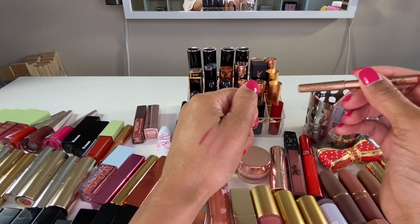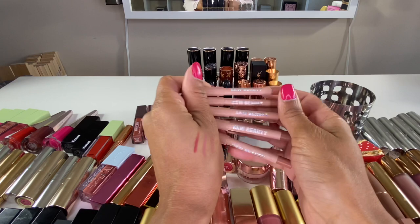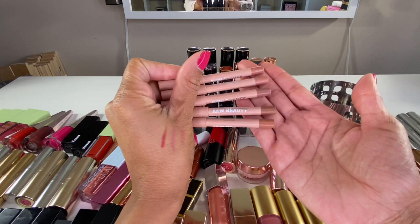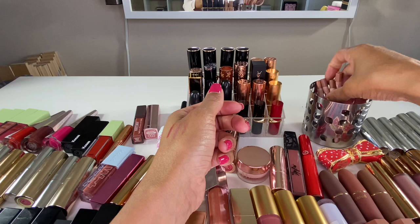Here's a mini lip liner from Charlotte Tilbury in the shade Walk of No Shame — gorgeous. These lip liners came in a set from KKW, and I can only find this set at Ulta. I picked it up during Black Friday — it was $29. All of these shades actually do show up on me really well. I'll link the video where I swatch all of them. I really like their creaminess and how they feel on the lips, so I'm keeping those. That's all my lip liners.